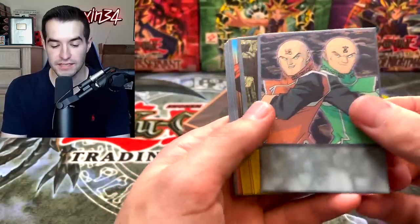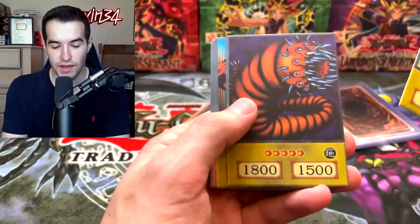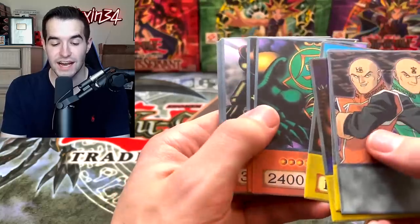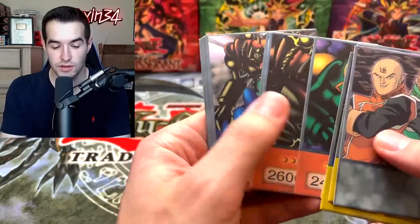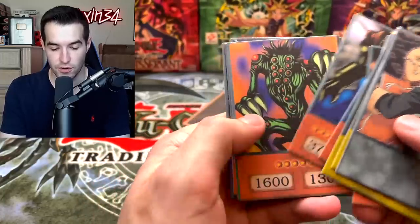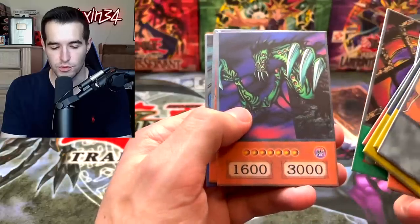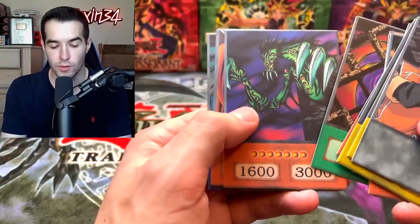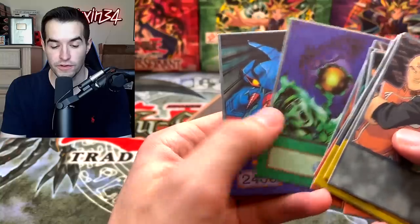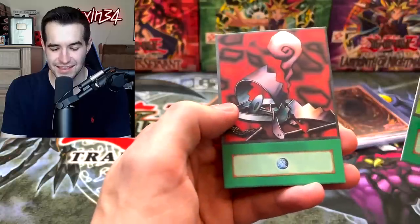In the Paradox Brothers deck: Labyrinth Wall, Kazigen, Sui-Gen, Gate Guardian, Wall Shadow, Labyrinth Wall with Shadow Ghoul, Juraigumo, Ryoku, Labyrinth Tank, Invigoration, and Removed Trap. Next we have the Mako deck — Mako Tsunami, Jellyfish, Flying Fish, Shark Guy, Amphibian Beast, Legendary Fisherman, Legendary Fisherman 2, Legendary Fisherman 3, Fortress Whale — a very cool ritual card from TP7 — Return of the Doom, Umi, Fortress Oath, and Tornado Wall.